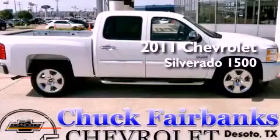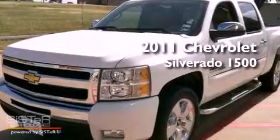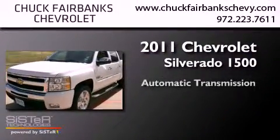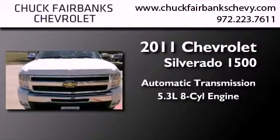This is a certified pre-owned 2011 Chevrolet Silverado 1500. This truck has an automatic transmission and a 5.3 liter V8.